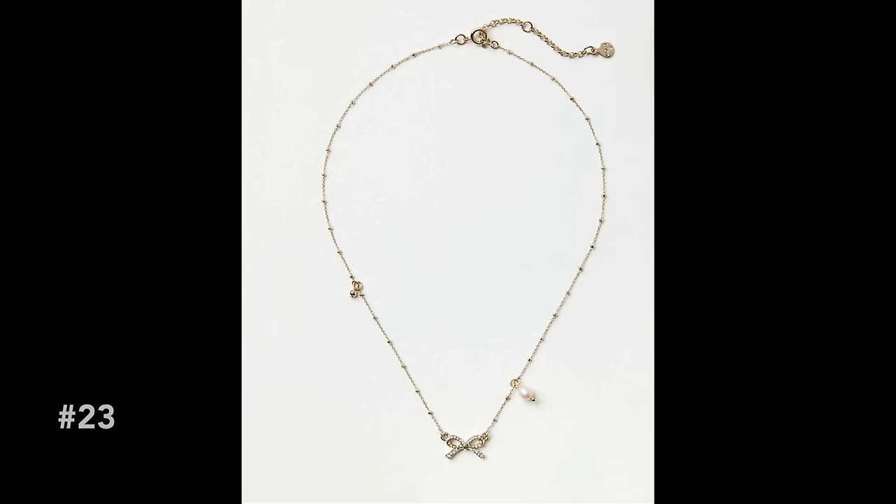I've definitely been reaching for this necklace a lot lately — it's a little delicate bow necklace. Bows have been really trending lately, from hair bows to bows on clothing and jewelry. This little bow is a soft gold, almost like a silvery gold tone, with little crystal details around the bow and one little pearl that I think is so pretty and delicate. It's a 16-inch necklace with a two-inch extender, so I can adjust the length depending on my neckline. This is under $25 and currently on sale. If you have feminine girly taste, I think you would really enjoy this necklace.